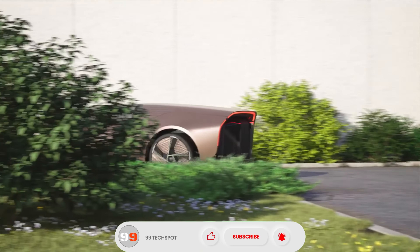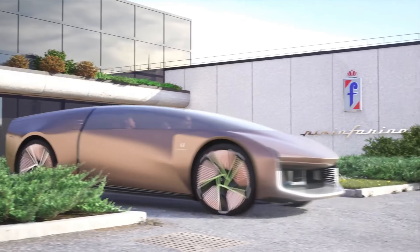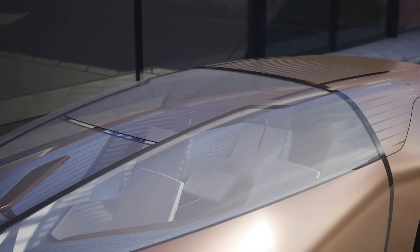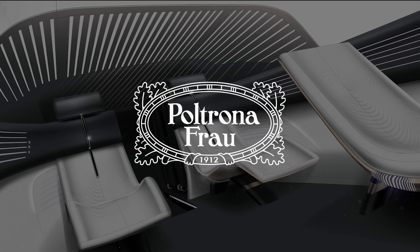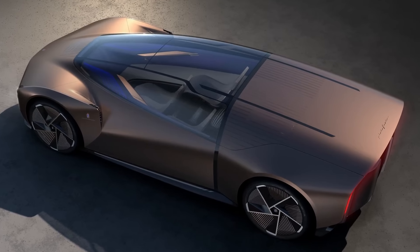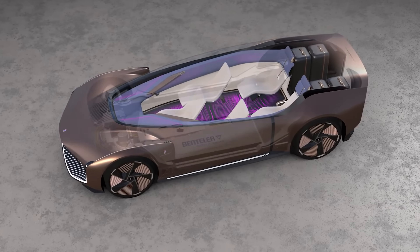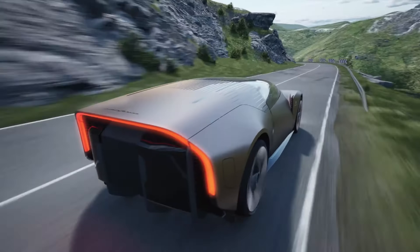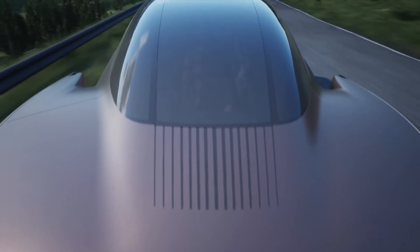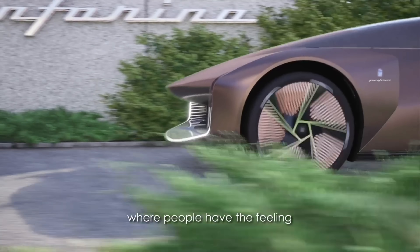Its sleek, aerodynamic body glides silently across the road, powered by zero-emission technology for a cleaner planet. With intelligent space optimization, adaptive seating, and a design that blends art with cutting-edge engineering, the Teorema isn't just transportation — it's an experience, offering a glimpse into a luxurious, sustainable, and connected future.